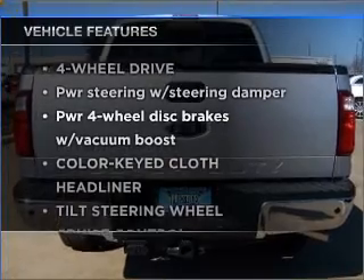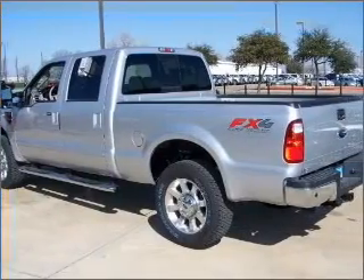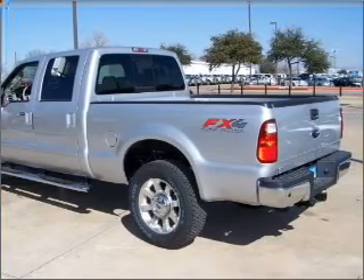Plus, enjoy these notable features that are included in this ride: power door locks, power windows, power steering, cruise control, and adjustable tilt steering wheel.